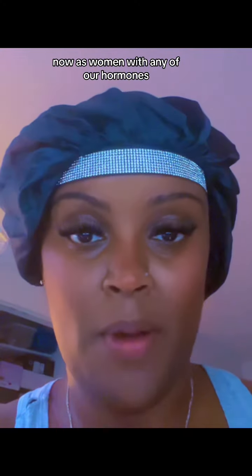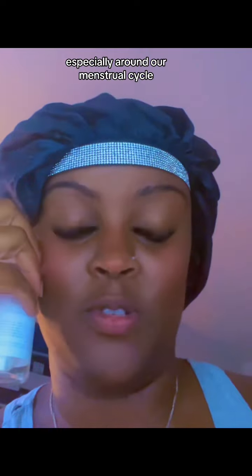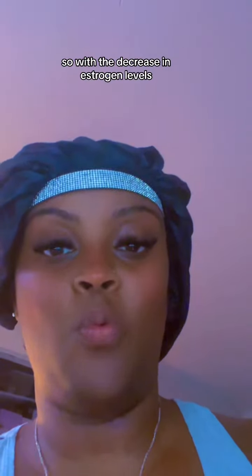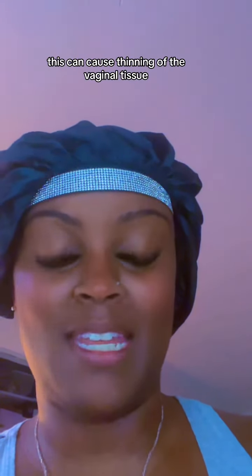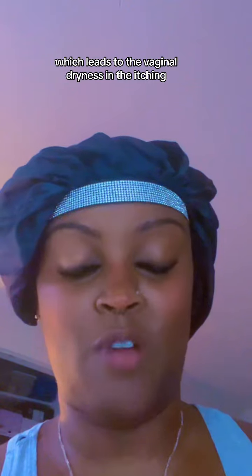As women, with any of our hormones, our hormone levels can fluctuate — especially around our menstrual cycle, and it is normally around that time that our estrogen levels drop. With the decrease in estrogen levels, this can cause a thinning of the vaginal tissue, which leads to vaginal dryness and itching.